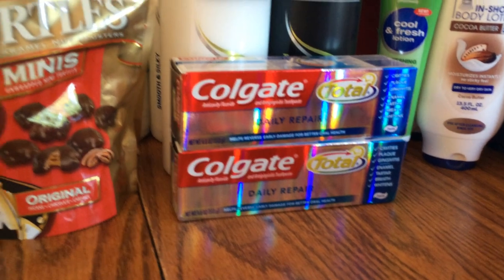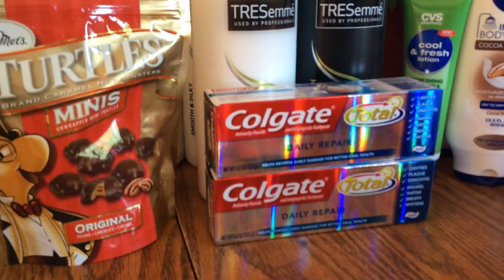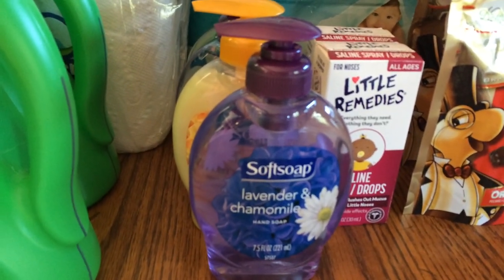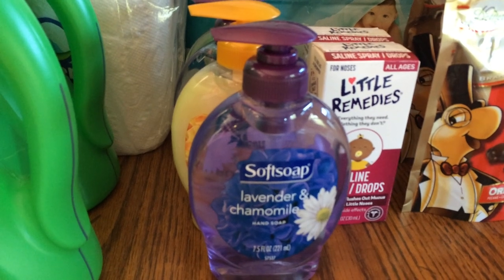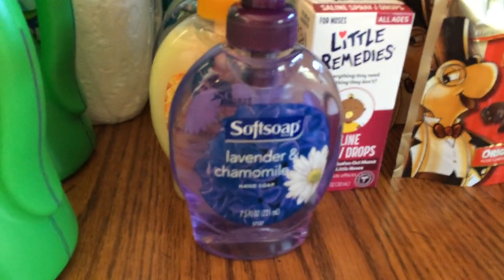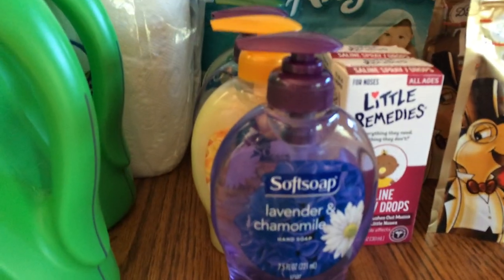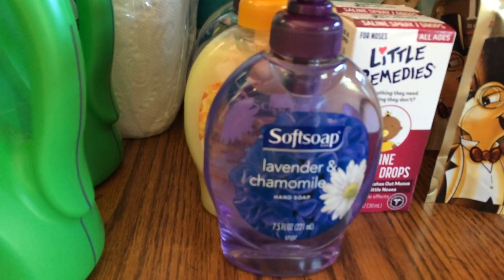The Soft Soap deal — these are $1.88 this week. At the Red Box today they're printing a $1 off coupon, making them 88 cents after the coupon. I did this on four different cards.